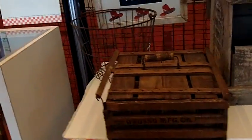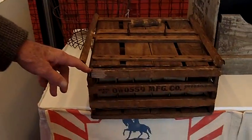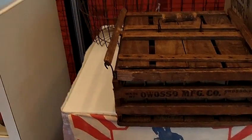This is an egg crate here with an old egg basket. This right here would hold nine dozen eggs in that little carton there.